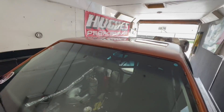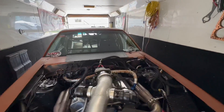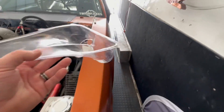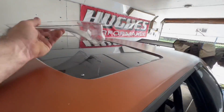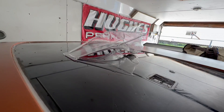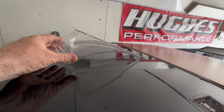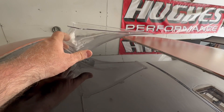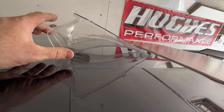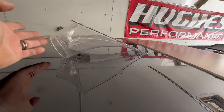I bought an NACA duct — I've had it about a year now. I've had a plan to put it in the car to help with heat as well. It's off Amazon, just plastic, very cheap. I'm going to install it on the sunroof panel right here in the middle. I'm going to reverse it — flip it backwards — so that at speed the air rushing over it creates a vacuum on these openings and pulls air out of the car.